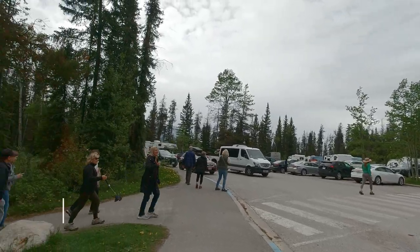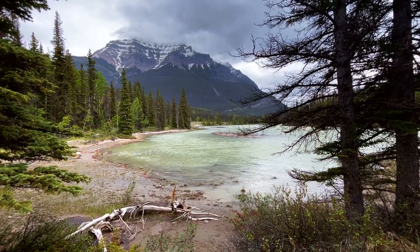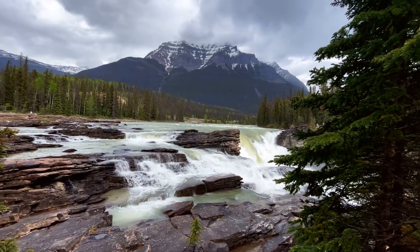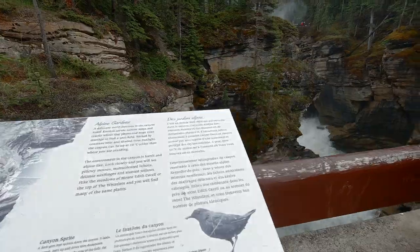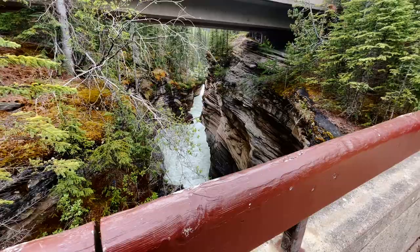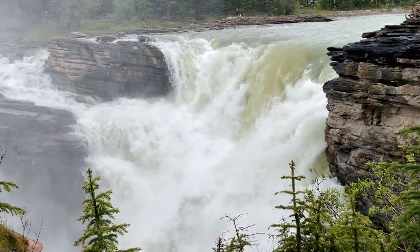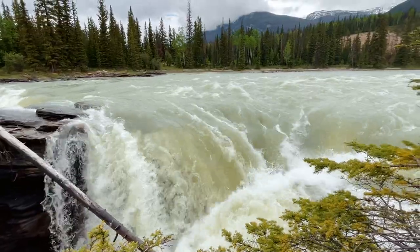Up next, we stopped at the Athabasca Falls — a 23-meter-high fall and one of the most powerful falls in the mountain national parks. This can be another quick road stop as the hike from the parking lot is very short. You also have a chance to view the falls from all sides, crossing the bridge from one side to the other. It was amazing seeing the water rush between the canyons with so much pressure. There is also a viewing platform where you can stand up close — but be prepared to be soaked by the mist.